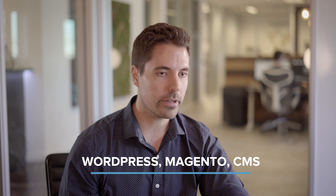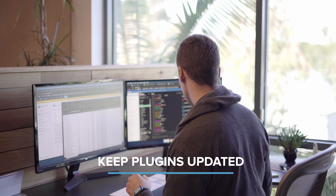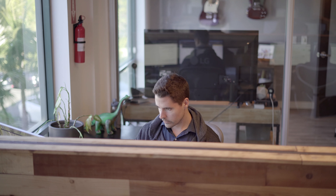Another thing you could do is ensure that if you use WordPress, Magento, or whatever CMS platform you use, you're only using the plugins that you need. You want to keep these plugins updated, and if you have any plugins that are outdated or not being used, get rid of them because they take up a lot of valuable space.